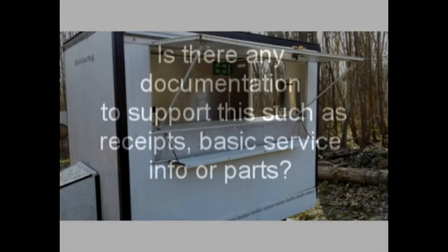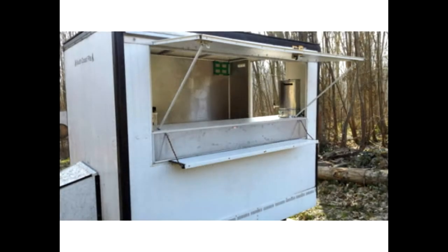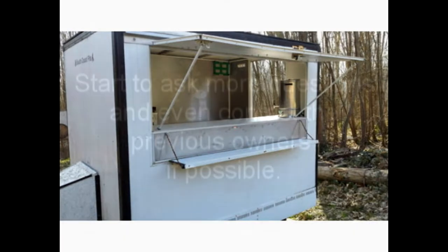Firstly, attempt to verify how long the catering trailer has been in the current owner's possession. Is there any documentation to support this, such as receipts or basic service and parts records? If it hasn't been that long in the current owner's possession, or if they want to make a quick sale, start to ask more questions and even contact the previous owners if possible.